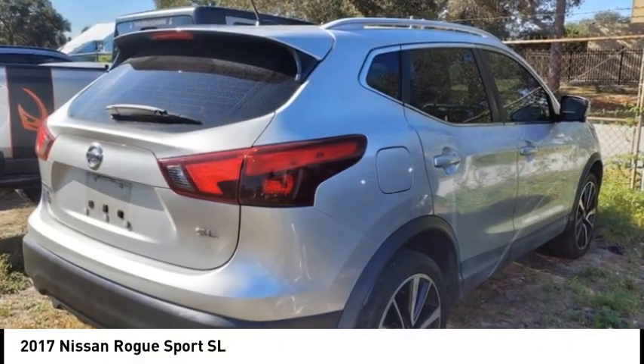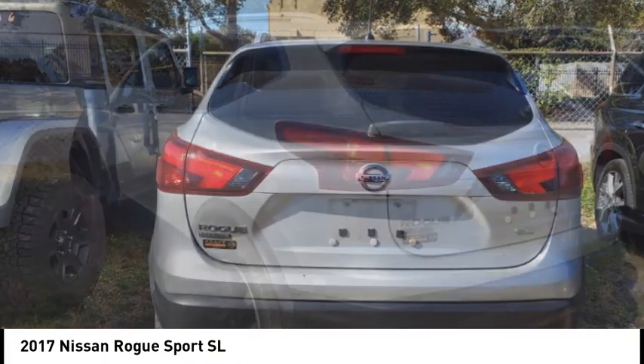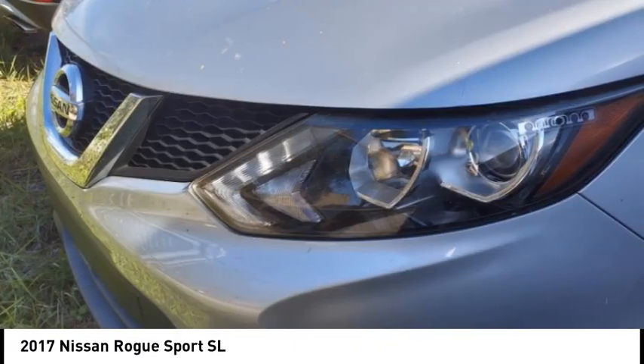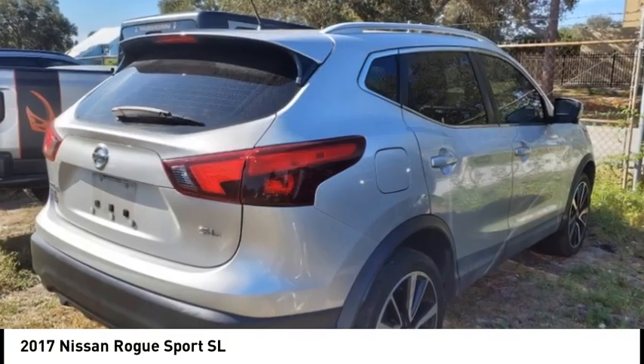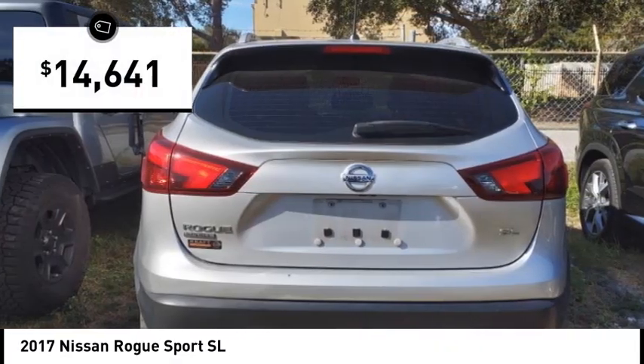You are going to love the 2017 Rogue Sport. The Nissan Rogue Sport is a subcompact SUV that provides all the functionality. A smooth ride, lots of cargo room, and a roomy back seat is a recipe for a pleasant traveling experience. And is priced below $15,000.